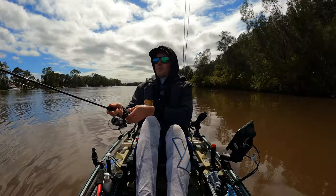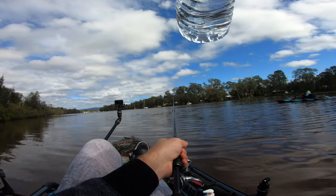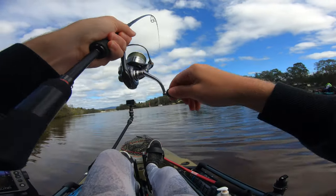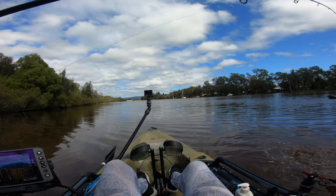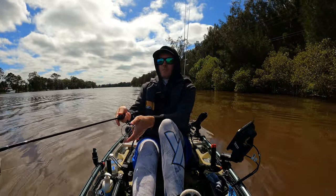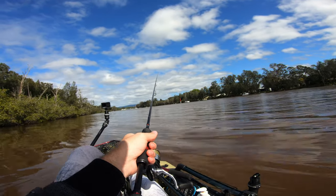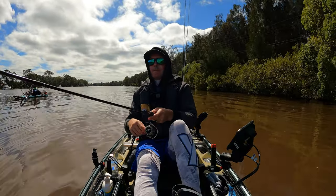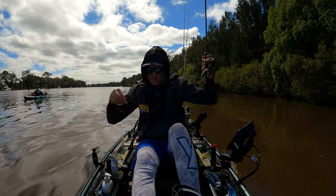I think we have gone onto a patch. Tiny flatty — he is so small. I just spooked something big right in front of me. I got hit again. It took the tail. I'm out of frickin' gulps now.